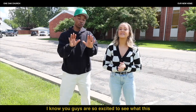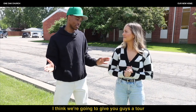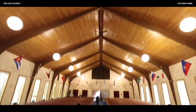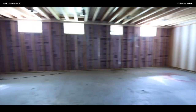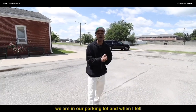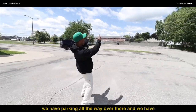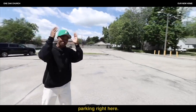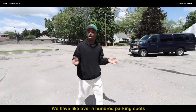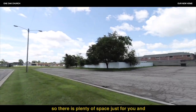I know you guys are so excited to see what this building looks like, so today we're going to give you a tour. To start off, we are in our parking lot, and when I tell y'all we got parking for days — we have parking all the way over there and right here. We have over 100 parking spots, so there is plenty of space just for you and your family.